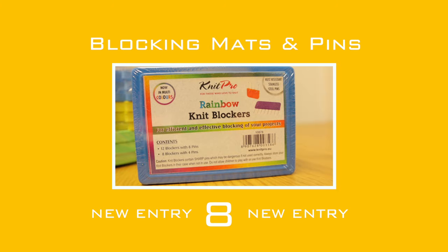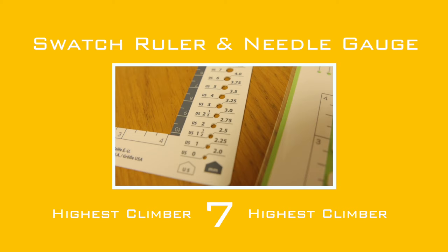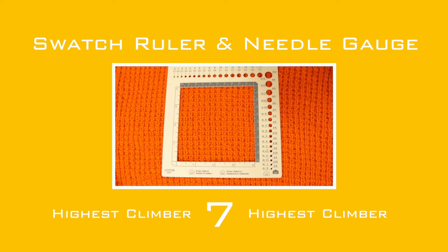Our highest climber, up 10 from 17 to number 7: the Swatch Ruler Needle Gauge. You can buy these two tools separately but they usually are combined. Measure your knitting needle or crochet hook size in metric, US, and Japanese standard sizes. The Swatch Ruler allows you to isolate the stitches in your tension square to easily count both stitches and rows.